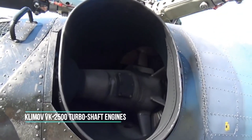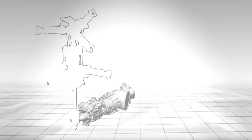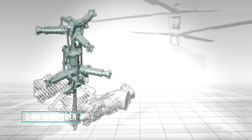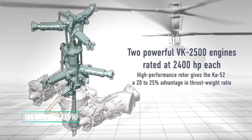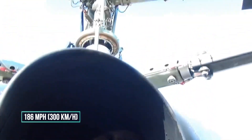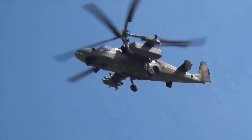Under the robust frame of the Ka-52, two powerful Klimov VK-2500 turboshaft engines roar to life, each producing about 2,400 horsepower. This setup propels the Alligator to impressive speeds of up to 186 miles per hour, 300 kilometers per hour, ensuring it can swiftly strike and then vanish before the enemy knows what hit them.